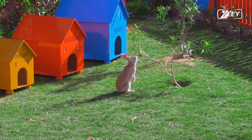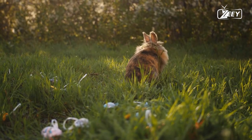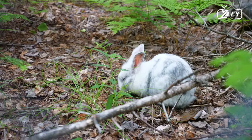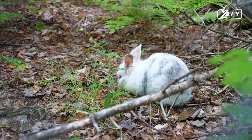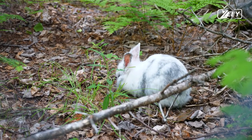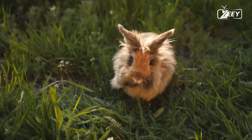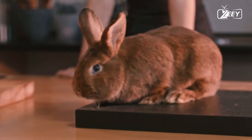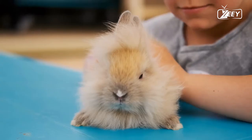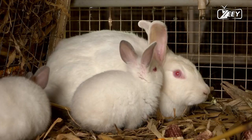According to research published in the Journal of Mammalogy, rabbits are herbivores, meaning they consume only plant-based foods and no meat. Their diets consist primarily of grasses, clover, and cruciferous plants like broccoli and Brussels sprouts. According to the University of Missouri, these animals are opportunistic feeders, and in addition to fruits and seeds they also consume roots, buds, and tree bark.